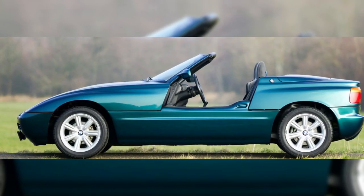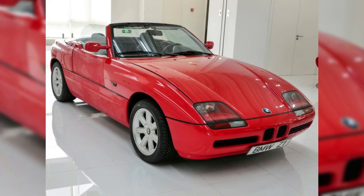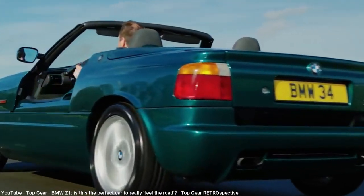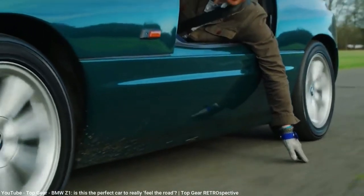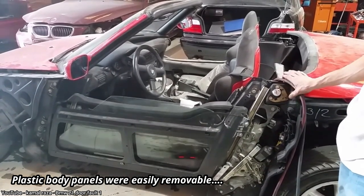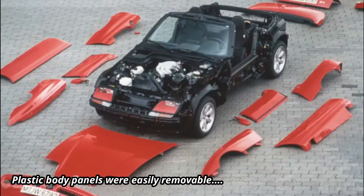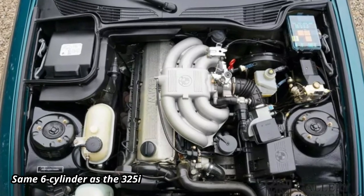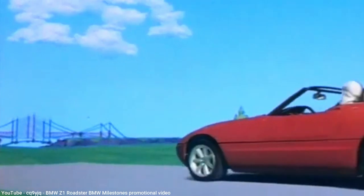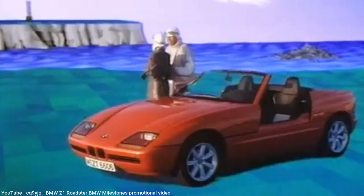The E30 platform was also used as the basis for one of BMW's most unusual models, the Z1. Anyone in North America has likely never seen one in person, as it was never sold here when introduced in 1989. The Z1 would probably be considered just another roadster if not for its most bizarre feature: doors that slid down into the bodywork rather than opening outward. That alone may have been enough to prevent US exports. The Z1's price — more than a BMW 7-series at the time — was also a deterrent, and only 8,000 were ever produced.